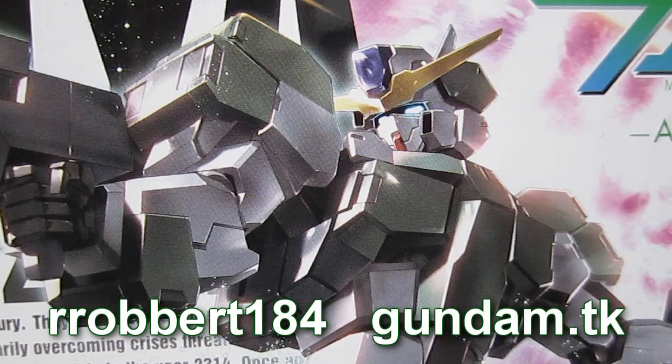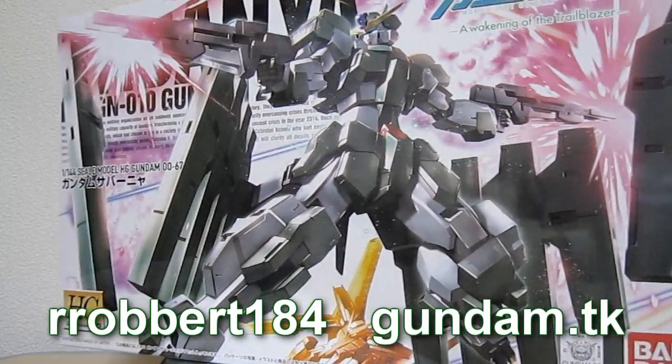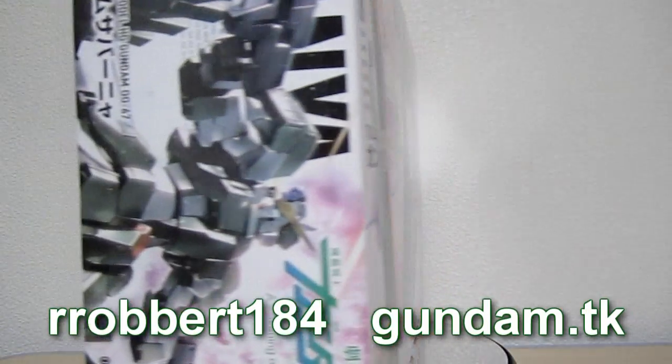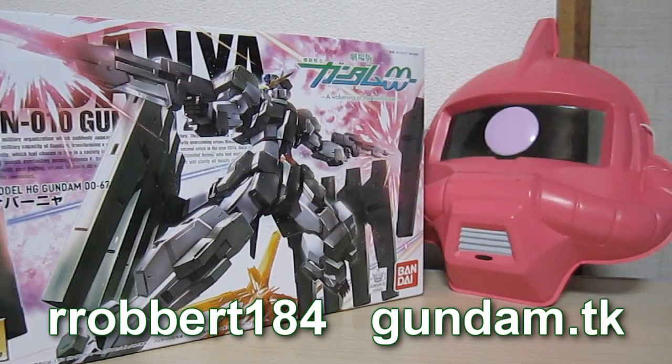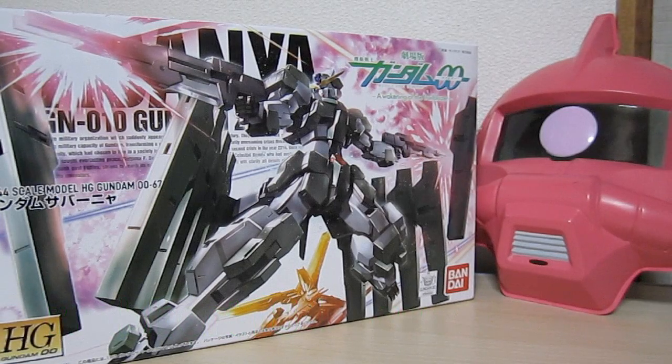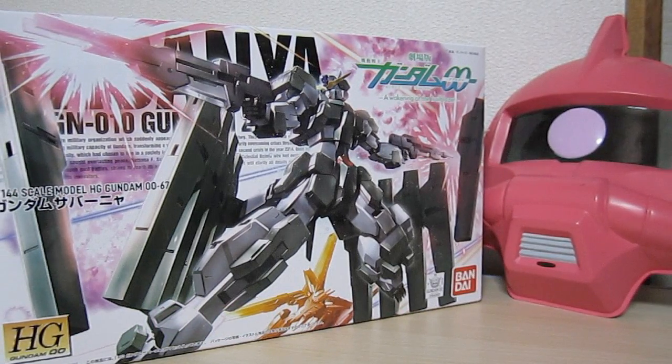Gundam.tk presents Gundam Zabanya. Hey, what's up everybody, it's Robert from Gundam.tk in Japan, and today is the day of the release of the High Grade 1/144 Gundam Zabanya from the new 00 movie.